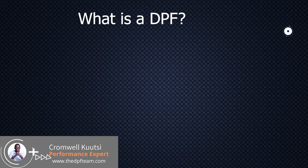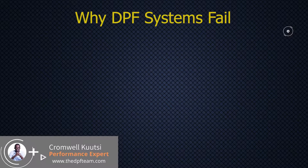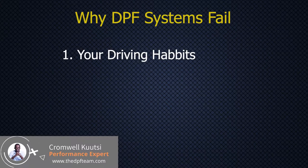DPFs fail, and there are three main reasons why. You need to understand these reasons because they also affect the solutions you are going to implement. The first reason is your driving habit. If you are using the vehicle for short distances, the DPF will clog far much faster because you are not giving it enough time to do its cleaning process. It really favors highway driving conditions so it can complete its self-cleaning process without being interrupted.